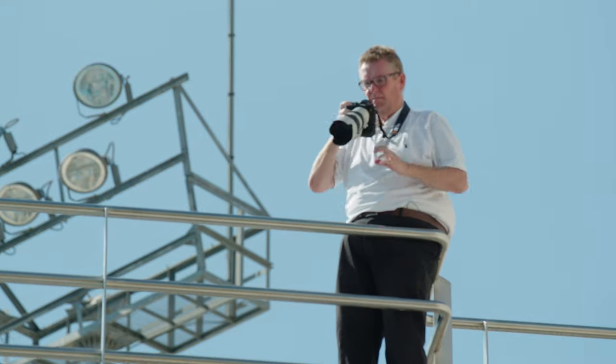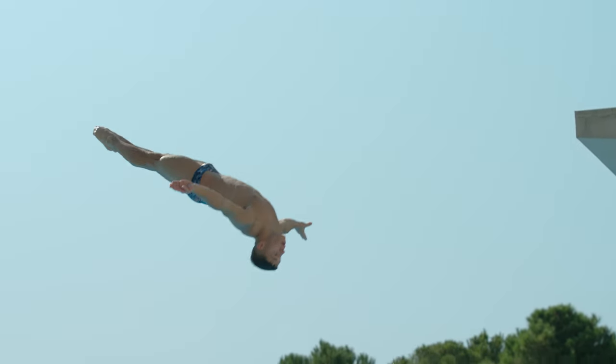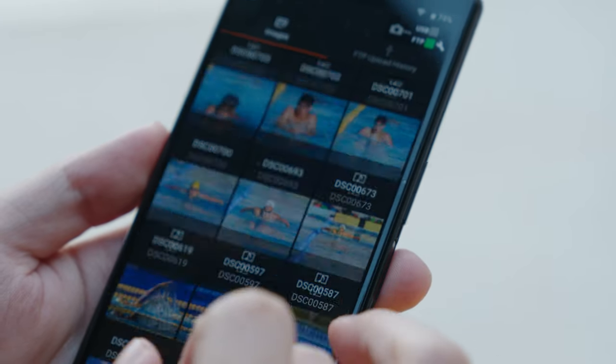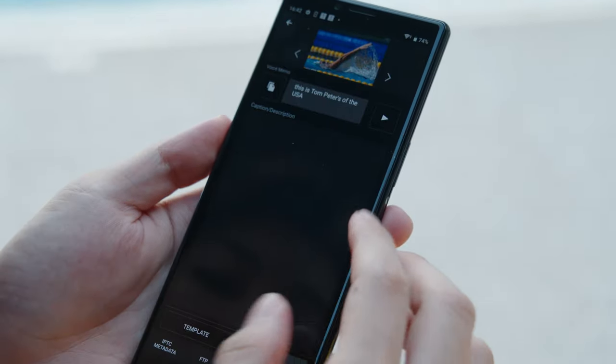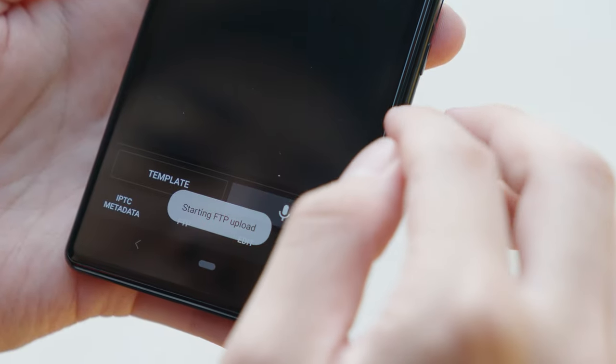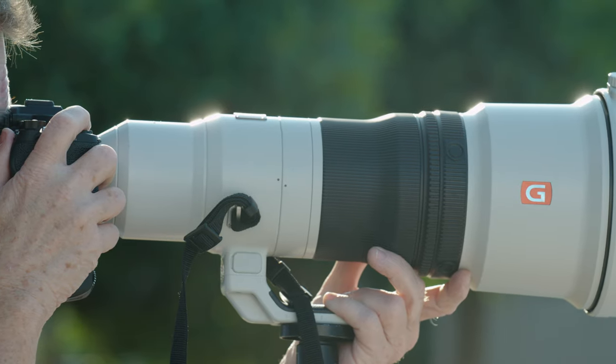You're not always next to an internet connection, you haven't always got the socket to plug into or an access point to access. You transfer your pictures as you shoot. You then have a chance to review and check. You can add an IPTC caption and send them on to your clients. You could be in the middle of nowhere and you can still FTP your pictures to your clients.